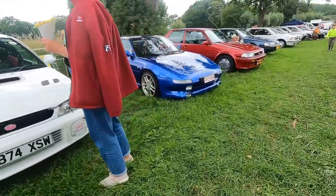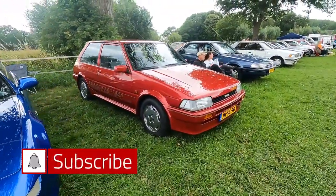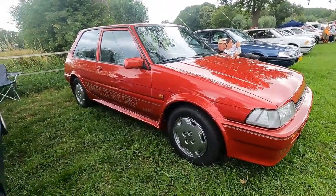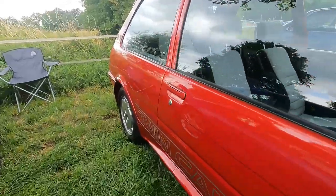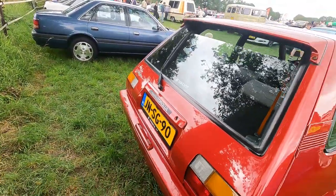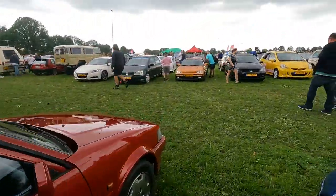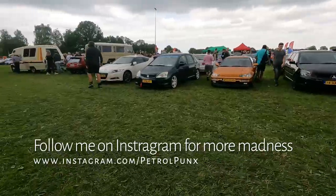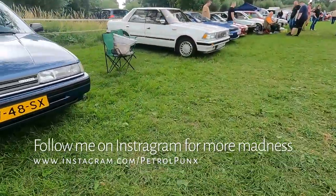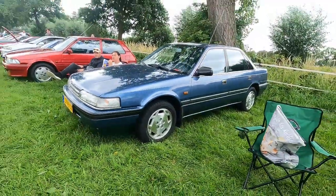Lovely lovely AE82 Corolla GT — that one looks stunning to be honest. Also a car that sort of vanished from the streets in all possible African countries because of many reasons.